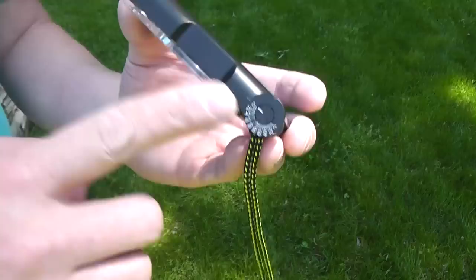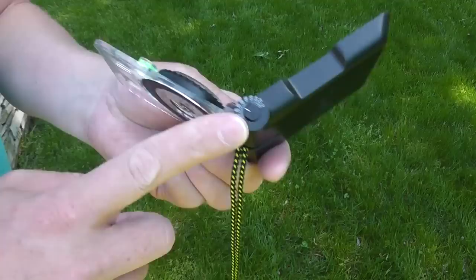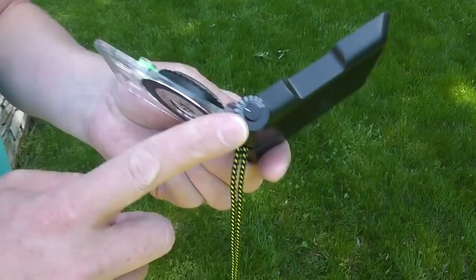The TruArc 15 also has an inclinometer for judging the elevation and angle of elevation — good for if you're in an avalanche risk zone. It snaps nicely shut and, of course, comes with a lanyard as well.